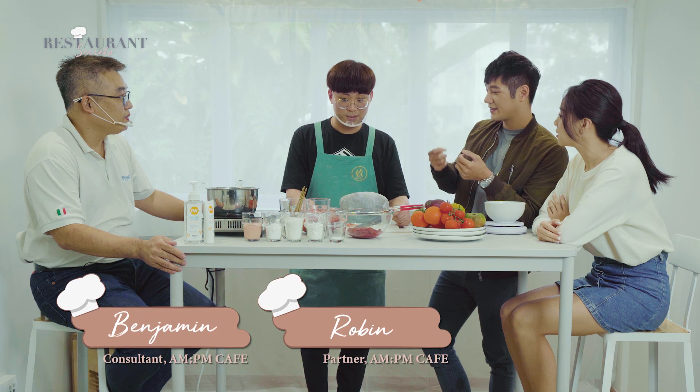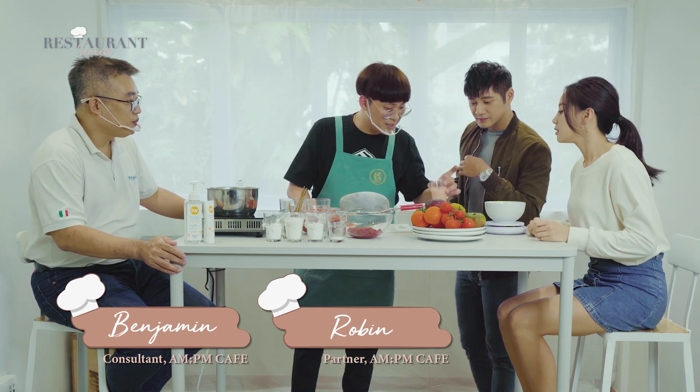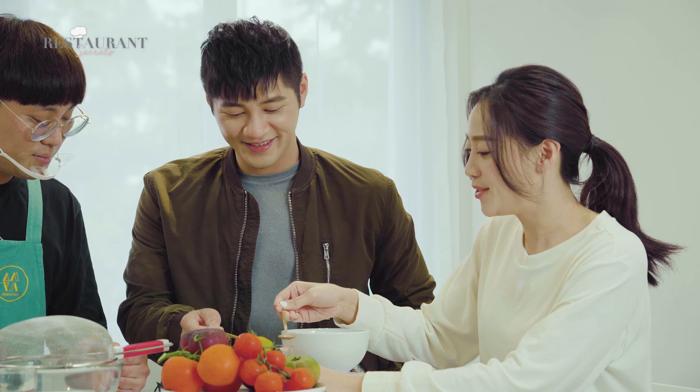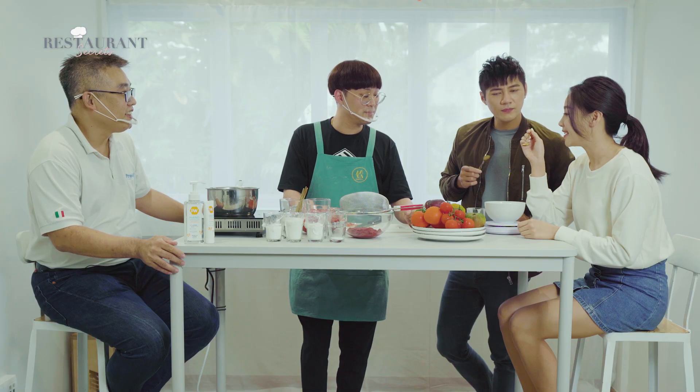Do you have something for us to taste? Yes, this is actually the end product of it. So it's before going into the soft serve machine. Is there something else inside, like creamy?